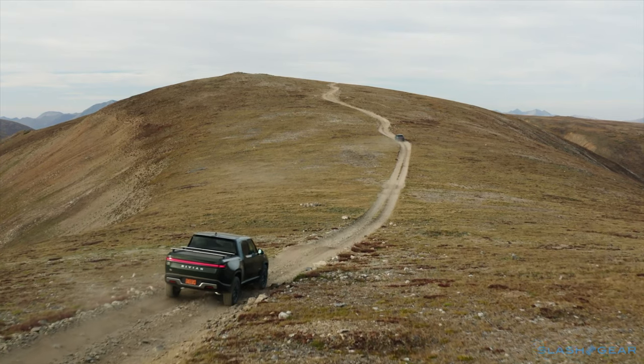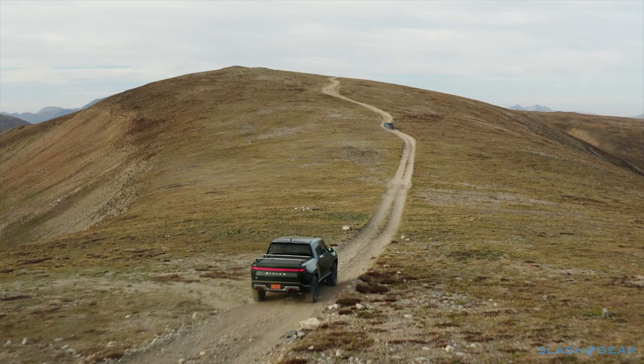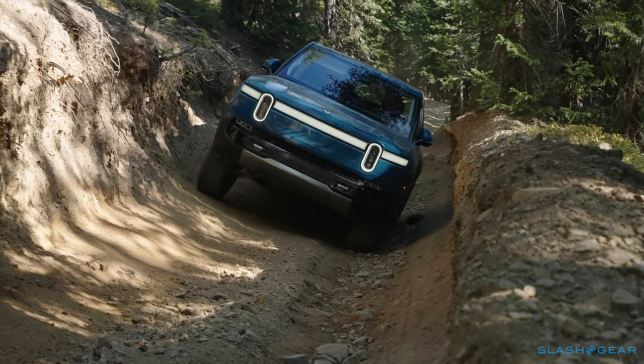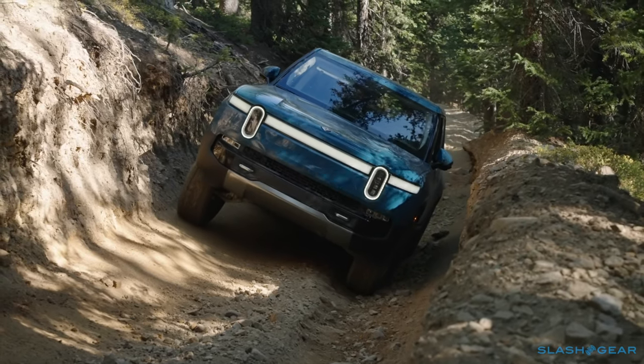Rivian has a long reservations list right now. Arguably the most disappointing part of the whole EV is that if you put in your order today, you'll likely be waiting until mid to late 2022 before you get your truck.